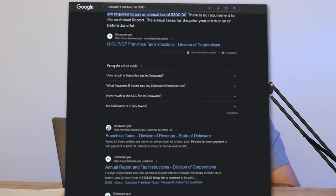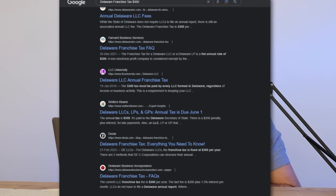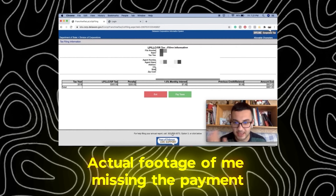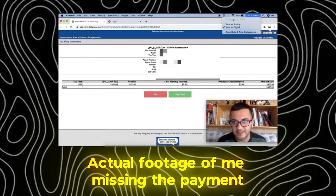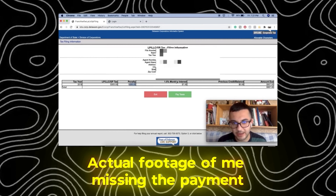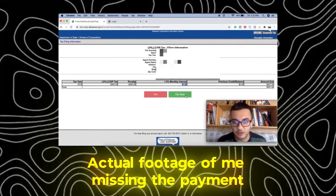If it's a Delaware LLC, for example, it has a flat $300 franchise tax you need to pay every year, whether you make any business or not. If you forget this $300, there's a penalty. For 2019, since June 1st passed and it's now July 3rd, I didn't pay it, and I'm going to pay a $200 penalty with monthly interest. This is what happens when you skip your franchise tax — that $300 can quickly become $500 or even more.